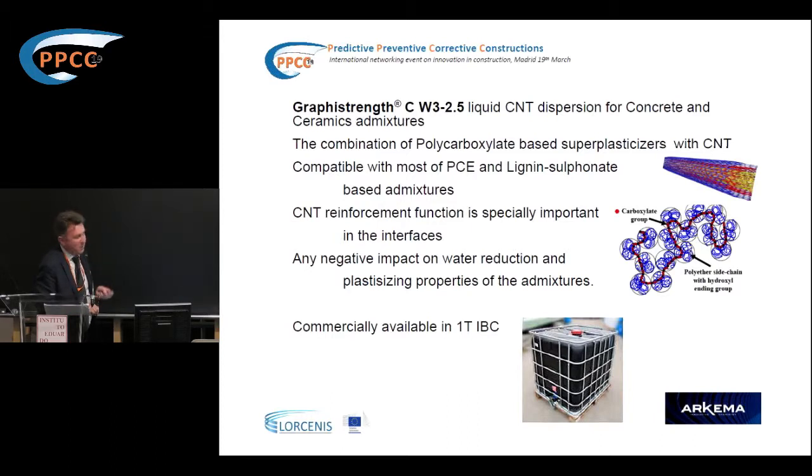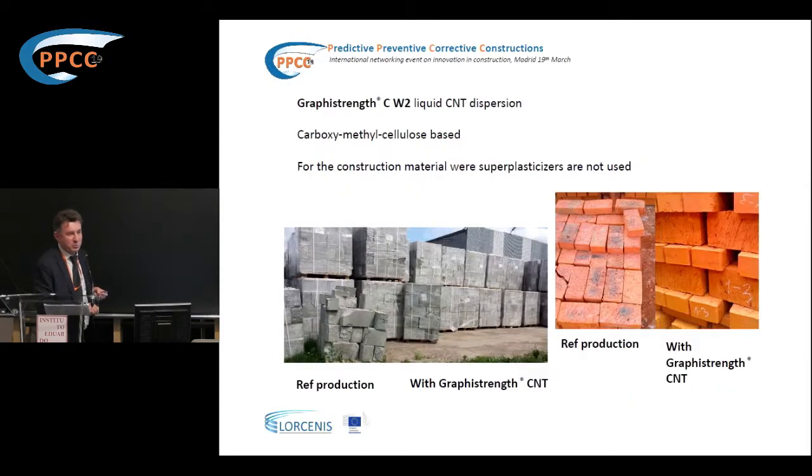The other product we developed is for cases where super plasticizers are not used. We still have a market for it — to improve the mechanical strength of different parts such as building blocks or bricks. It was a very interesting experience in parts, and ultimately it brought some business.